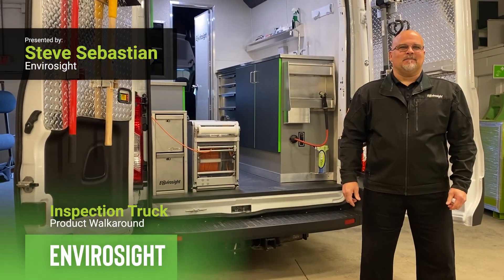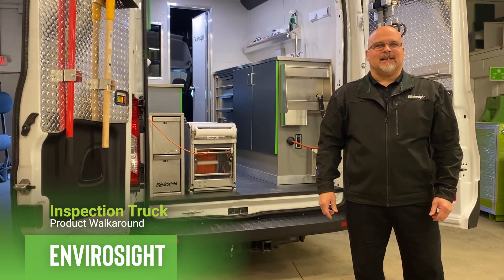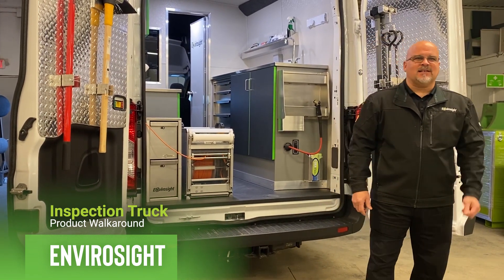Hi folks, Steve Sebastian here, one of the 139 sales representatives for EnviroSight. We have sales representatives in North and South America.